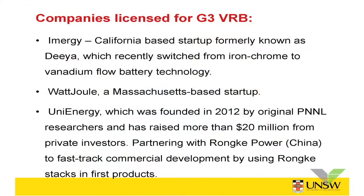First, there's a company called Imogy in California, which used to produce iron chromium batteries but has now switched over to the vanadium battery and is starting to manufacture and supply in California. Another company in Massachusetts has been set up to commercialize this new generation 3 vanadium battery. And Uni Energy, founded by the original inventors at PNNL who came up with the mixed-acid electrolyte, raised more than $20 million from investors and partnered with Runky Power in China to fast-track commercial products — within six months they were able to produce their first products ready for testing.